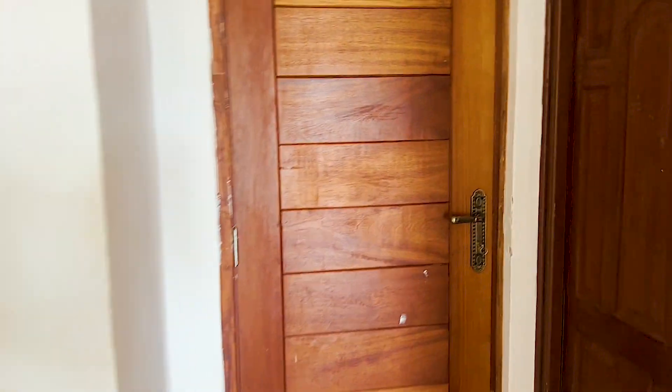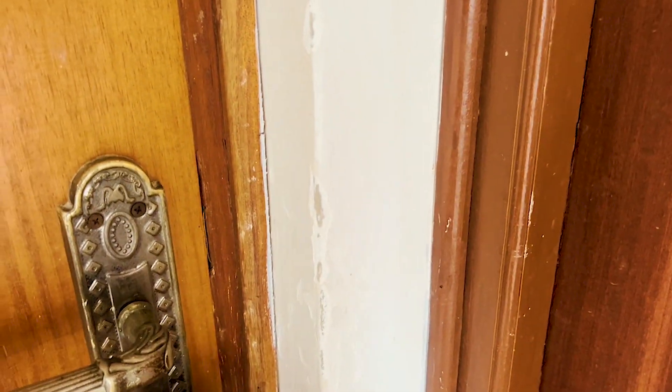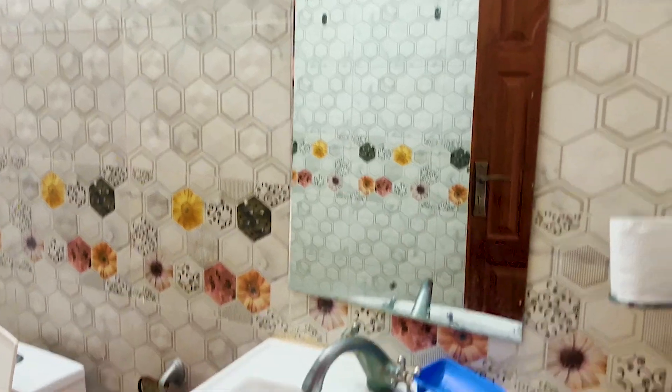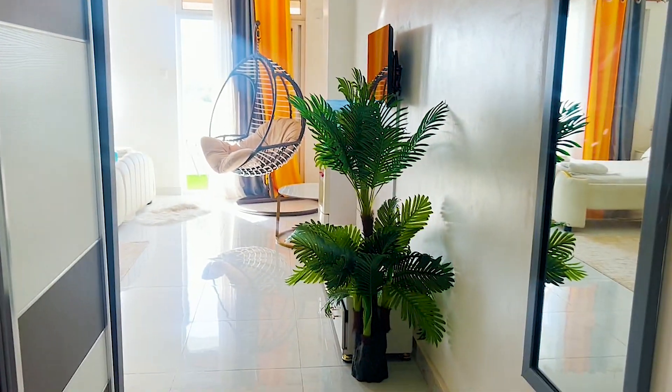This is the door that takes you outside. There is the washroom area — the bathroom. It's not so clean because I've been staying here, but that is the washroom area. When you're coming from the main door, you'll see it laid out like that.